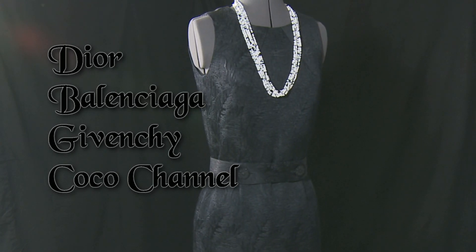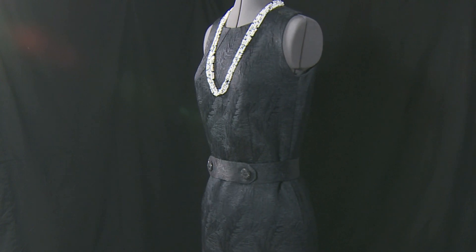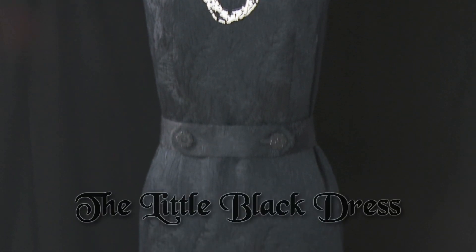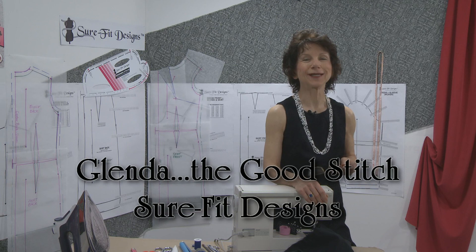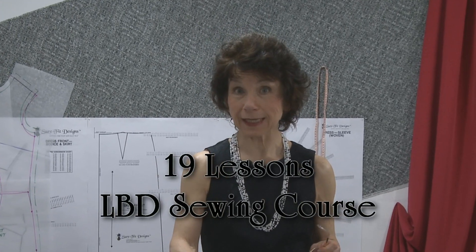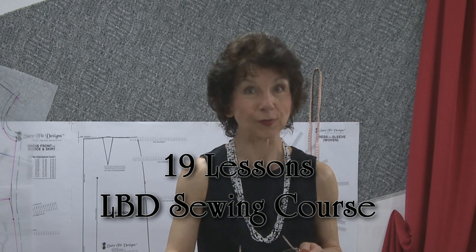For decades, fashion leaders like Dior, Balenciaga, Givenchy, Coco Chanel, and many other famous designers have tantalized us with their version of the little black dress. Hi, I'm Glenda with Sure-Fit Designs here for Curious.com with an all-new exclusive 19-lesson sewing course specifically focusing on the little black dress.